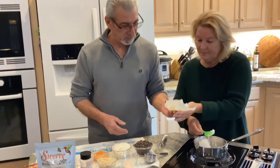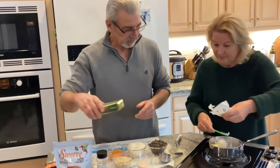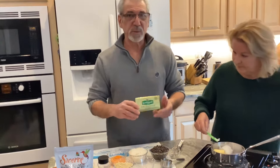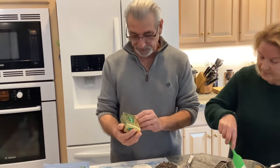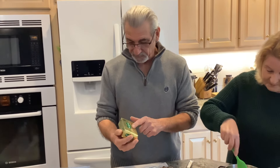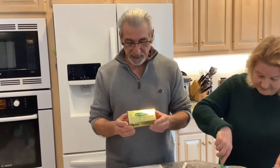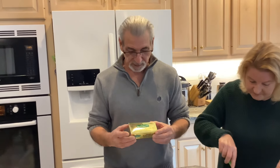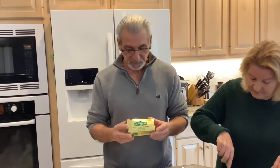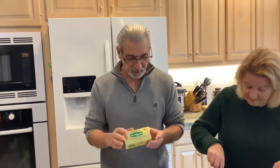And we have three tablespoons of butter. I use Kerrygold — you don't have to, but it's grass-fed cows. It has a lot of extra omega-3s compared to your regular butter. They live in a pasture year-round and they're fed 95% grass, so it's really good butter.